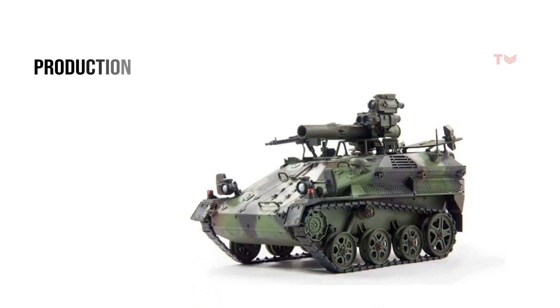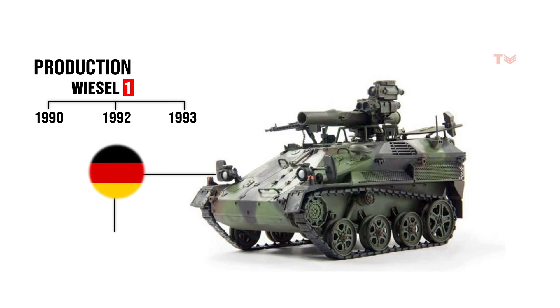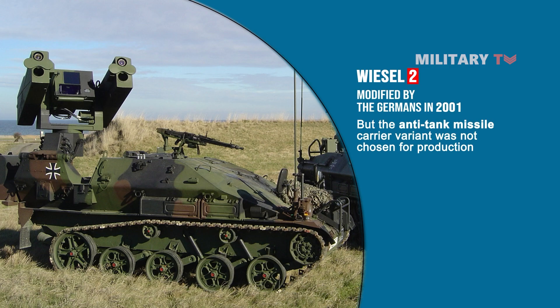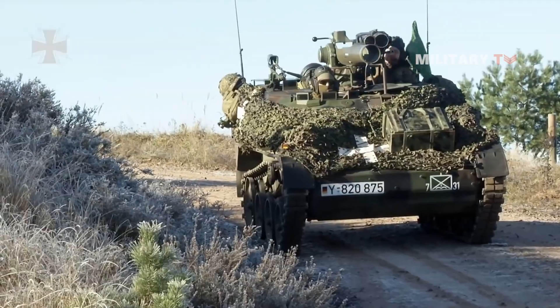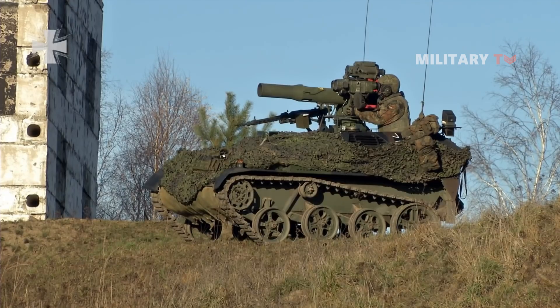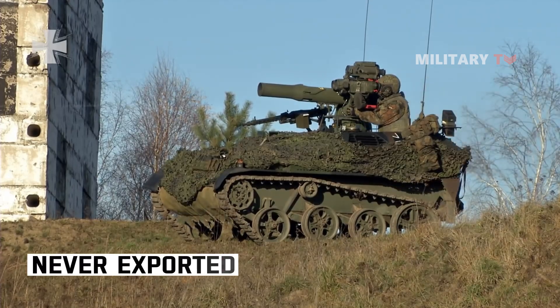Production of the Wiesel 1 lasted from 1990 to 1993, and the German army acquired 210 missile transporters in all. The Wiesel 2 was introduced in 2001, but the anti-tank missile carrier variant was not chosen for production. The Wiesel 1 anti-tank missile transporters with TOW missiles continued to be used by the German military and are intended to remain in service until 2030. This carrier for anti-tank missiles was never exported.